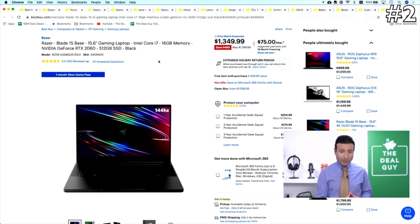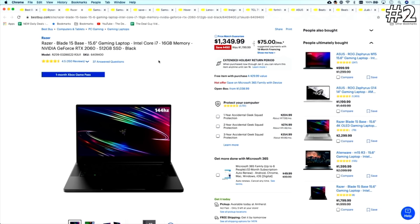This has got a 512 gig solid state drive, 16 gigs of RAM, Intel Core i7 — fully loaded, and an awesome gaming laptop or powerhouse laptop deal. For those of you that do a lot of 4K video editing or Photoshop work, this is definitely something you could take advantage of. It does have that one-month Xbox Game Pass included, and I will talk about the Xbox and the PlayStation 5 in a few moments.